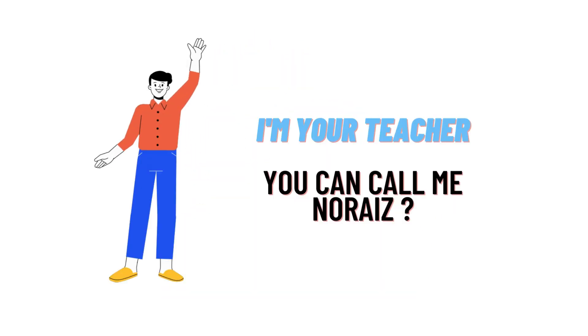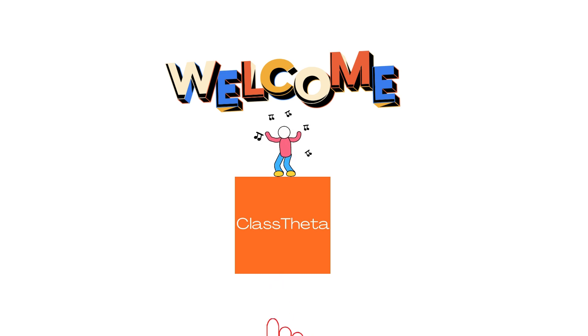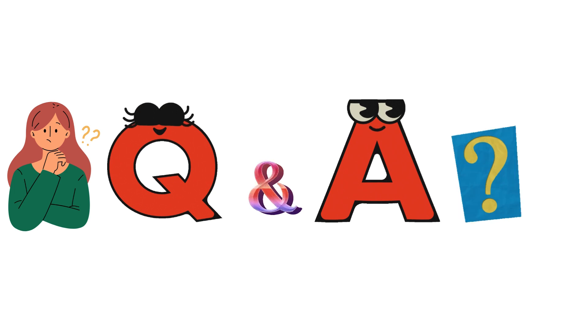Hello everybody, how are you? I am Norris, your teacher here, and I will be teaching you a different question and its answer. I welcome you on classdata.com where we will be discussing questions.